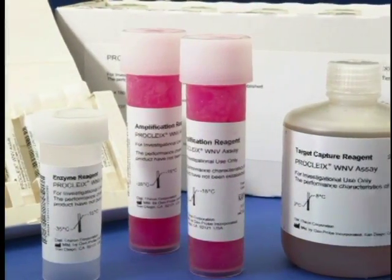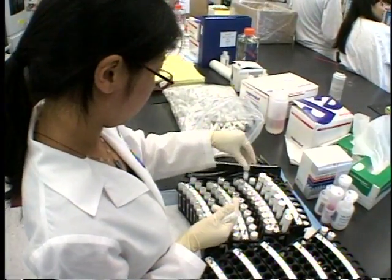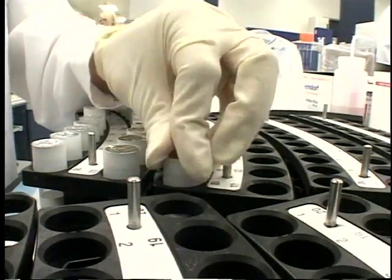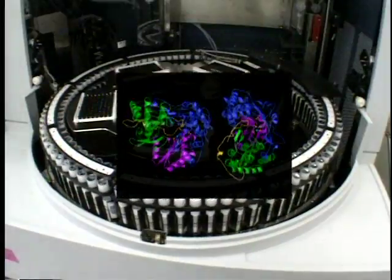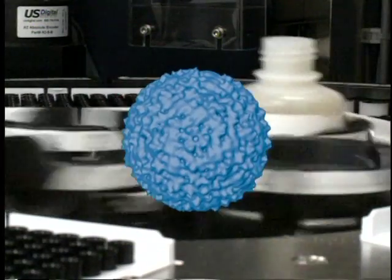TMA, or Transcription Mediated Amplification Technique, enables a more effective method to identify blood tainted with such viruses as hepatitis C, HIV, and now West Nile.